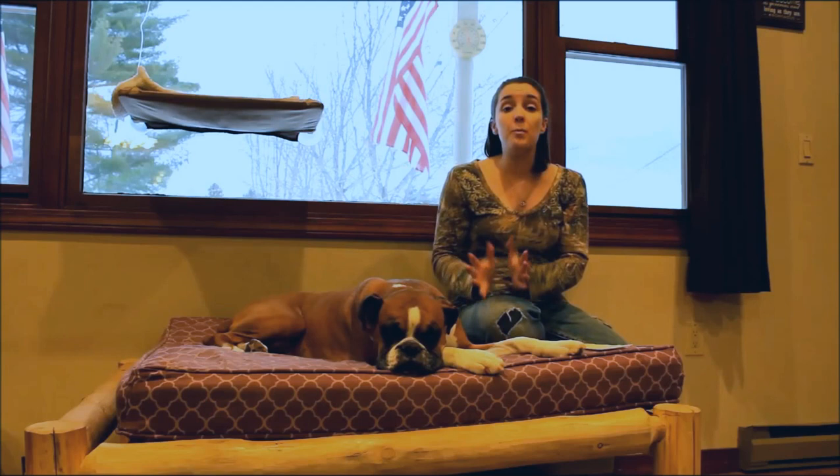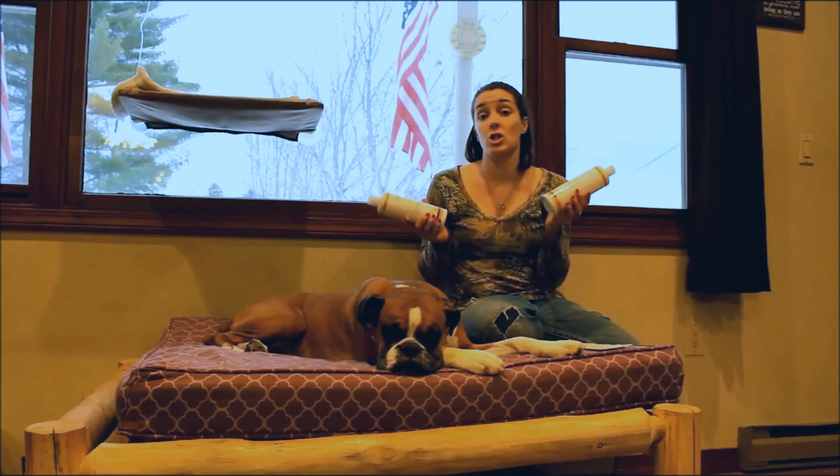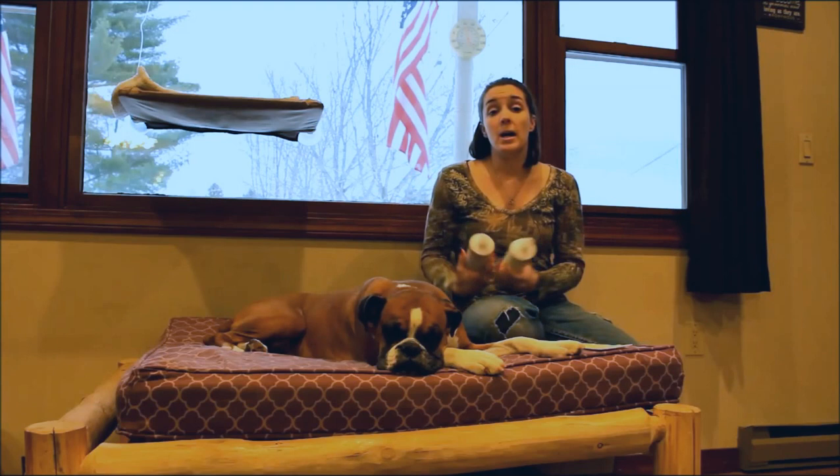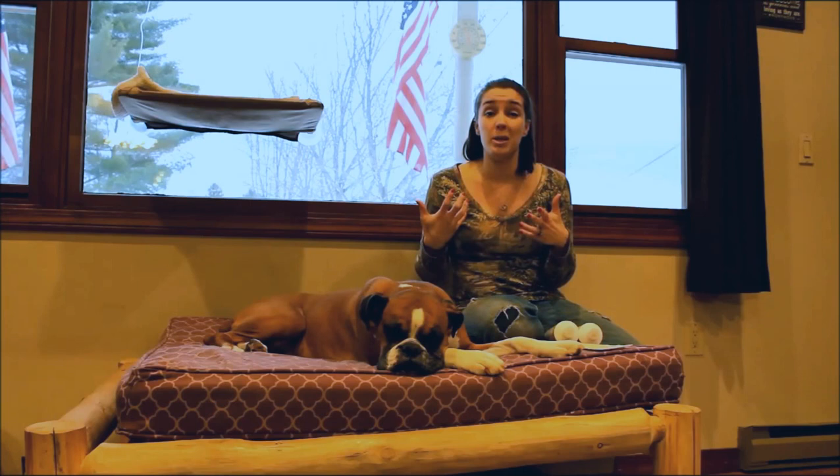So how to groom a dog — you want to start with bathing. The necessities you're going to need are a shampoo and a conditioner for your dog. They do make certain shampoos and conditioners that are good for most coats, but if your dog has a certain type of coat — maybe a wiry coat or a fine coat that gets tangled and matted — or if your dog is more prone to being a little bit stinky, you want to look for a shampoo that's going to meet those specific needs.